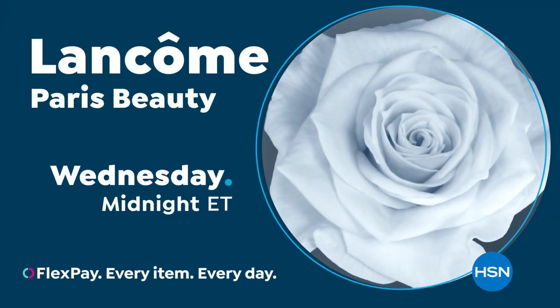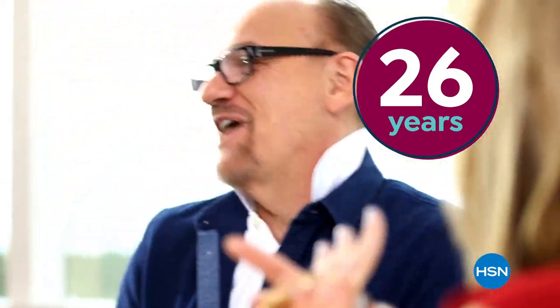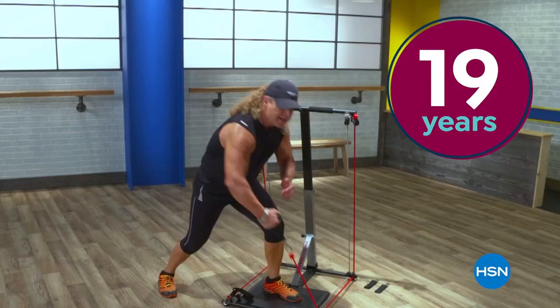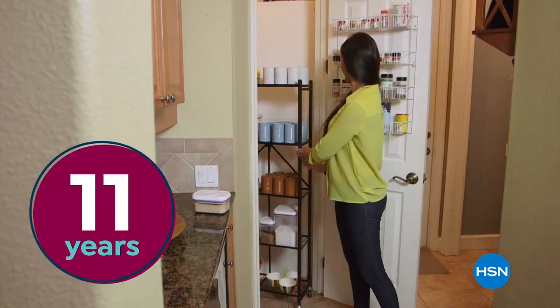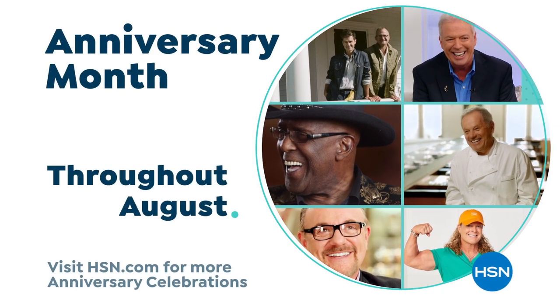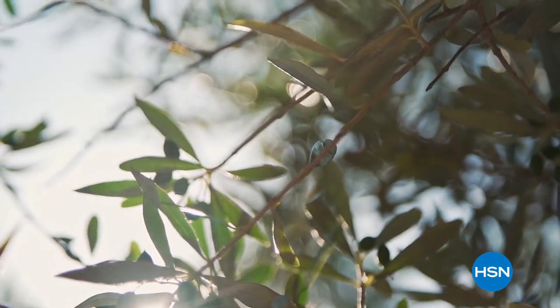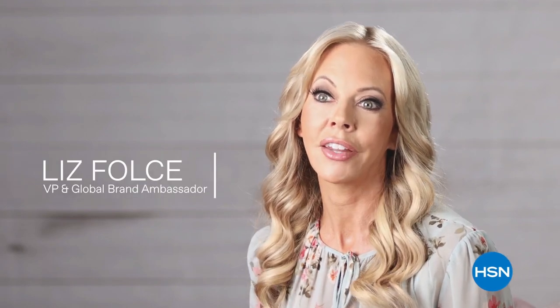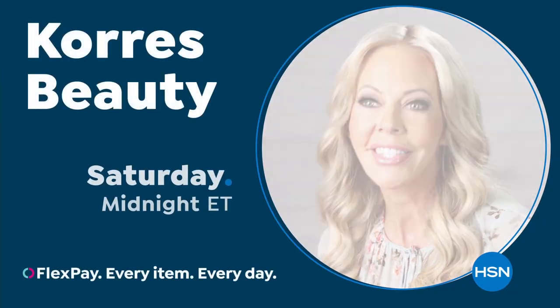Lancôme Paris on HSN. August is HSN's anniversary month with so much to celebrate — spotlighting anniversaries of show hosts, guests, and brands you love. A full month of special programming, products, and can't-miss deals. Also featured: Korres, born in the oldest homeopathic pharmacy in Athens, Greece, bringing the natural beauty of Greece to your fingertips with innovative, effective formulas — partnering with over a thousand farmers for high-quality natural ingredients.